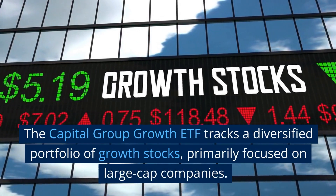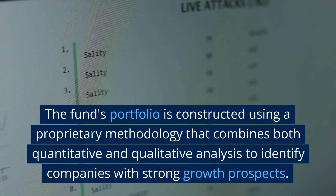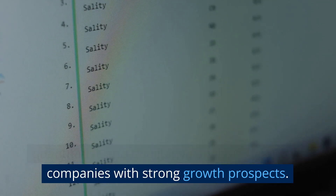The Capital Group Growth ETF tracks a diversified portfolio of growth stocks, primarily focused on large-cap companies. The fund's portfolio is constructed using a proprietary methodology that combines both quantitative and qualitative analysis to identify companies with strong growth prospects.